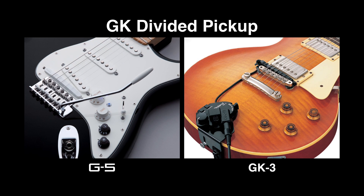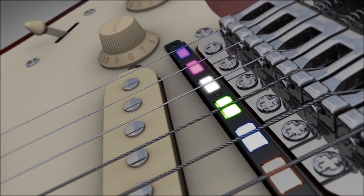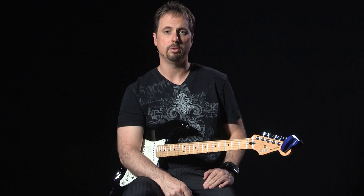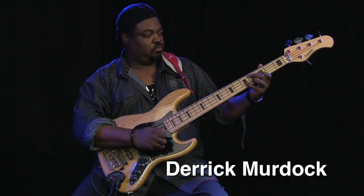For one, they all use the Roland GK Divided Pickup. The divided pickup supplies not one, but six signals. It can separate the audio from each string, which is something typical guitar pickups cannot do. Roland can process this individual audio and give a V-Guitar product the ability to do things no other processor can do, such as have different sounds on different strings.